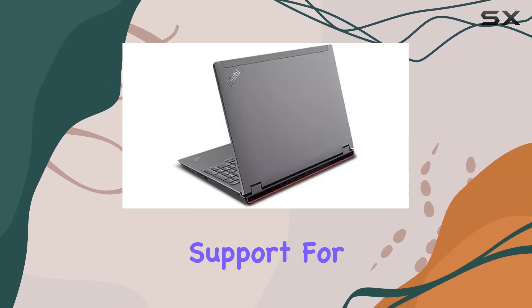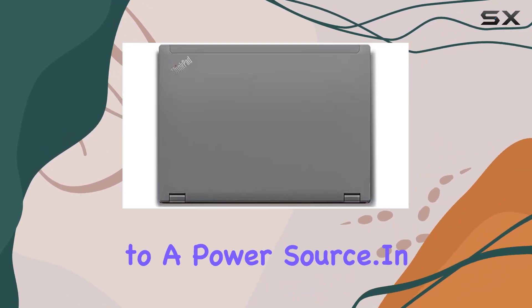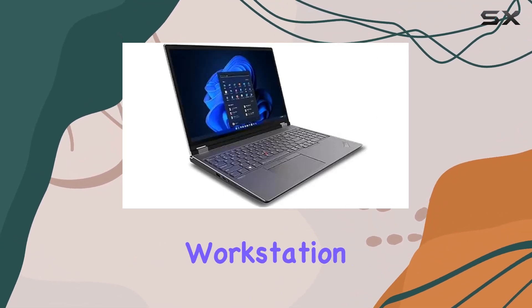The laptop's support for rapid charge is a game-changer, ensuring you spend more time working and less time tethered to a power source. In conclusion, the Lenovo ThinkPad P16 Gen 2 is a stellar mobile workstation,